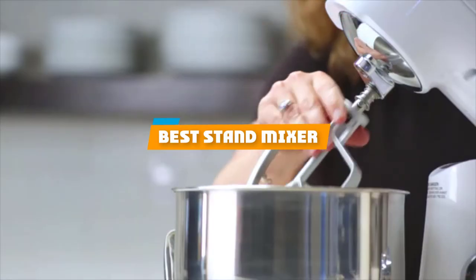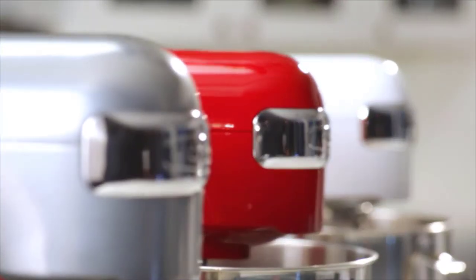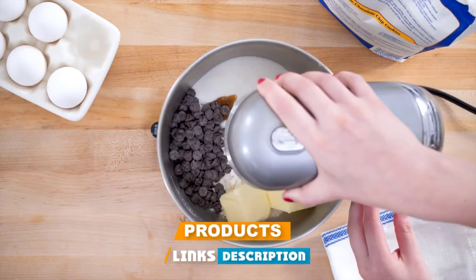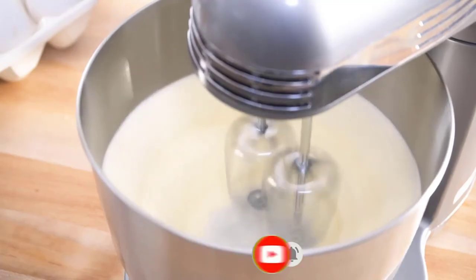If you're looking for the best stand mixer, here's a list you must see. We made this list based on our personal preference and sorted it based on their features, prices, quality, durability, and reputation of the manufacturers and customer feedback. We've included options for every type of customer. So let's get started.